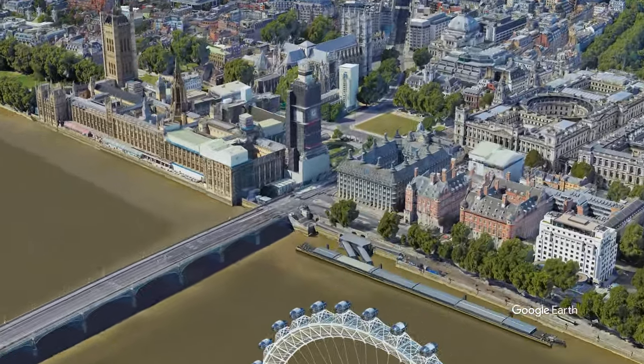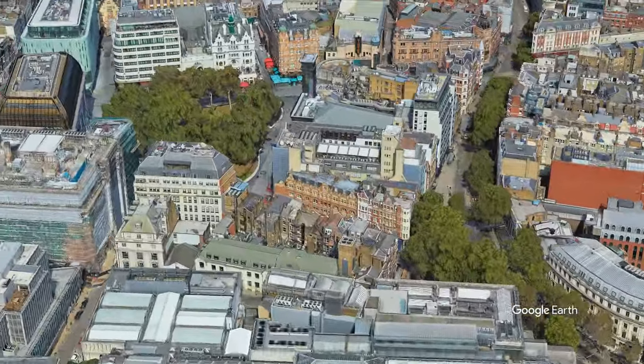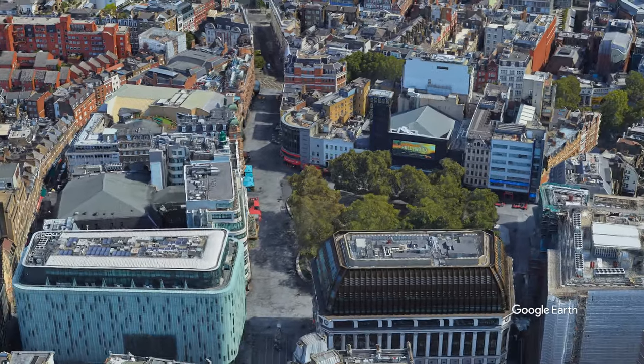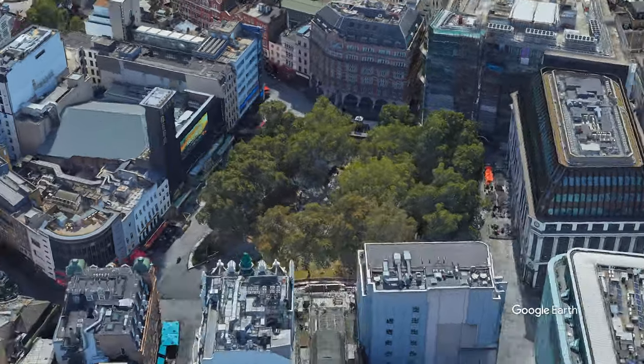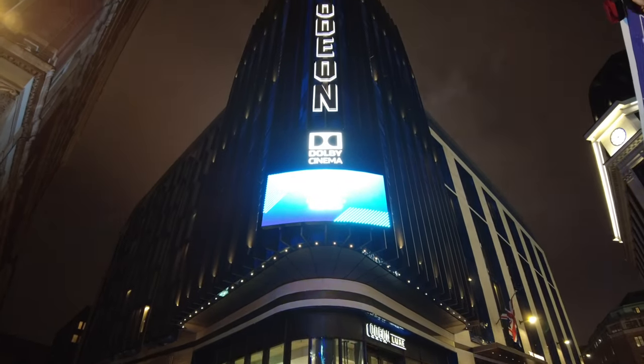Greetings to everyone! In this video my cinema explorations around London's Leicester Square will continue, and this time I will visit a brand new West End Odeon Dolby cinema. Spoiler alert — in my opinion it is the best cinema that I have visited in London so far.